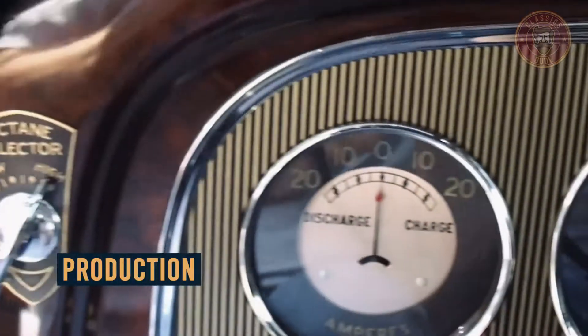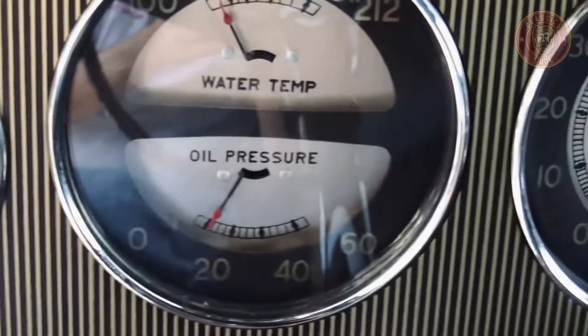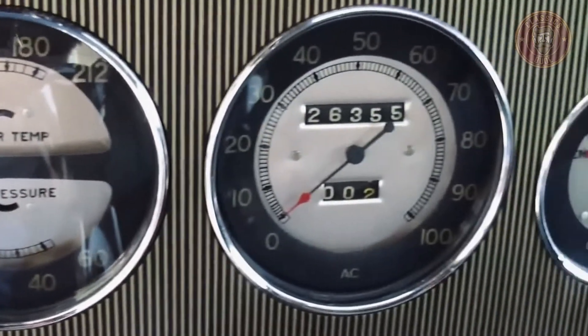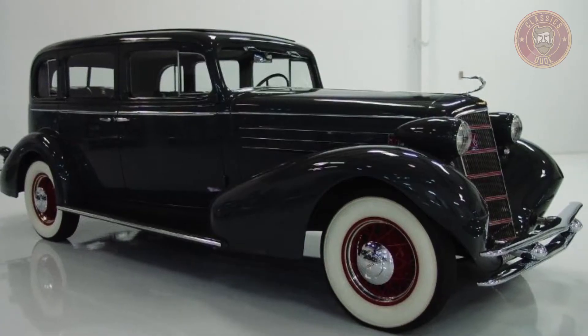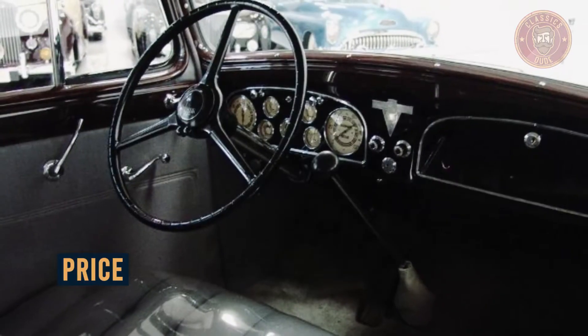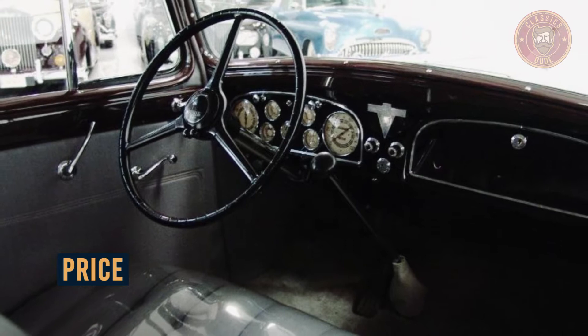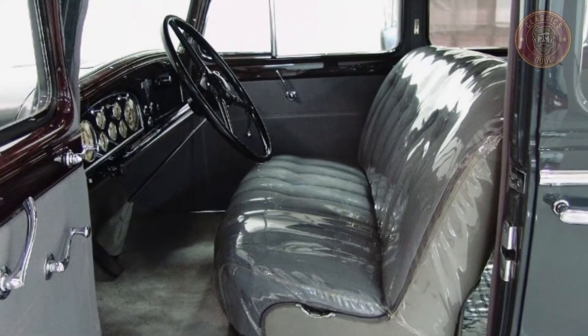The Cadillac Series 355D had a little more success in the market than its predecessor, the Cadillac Series 355C, despite the economic collapse and limited business activity, as a total of 5,080 cars were produced that year. In today's market, the Cadillac Series 355D can be obtained between $90,000 and $120,000 in different auctions.